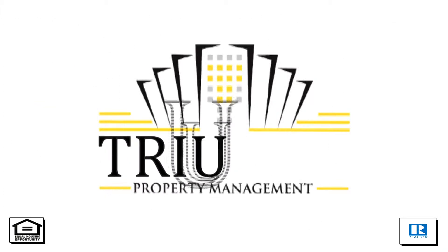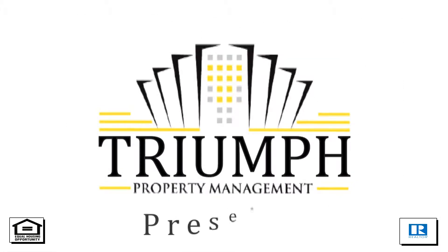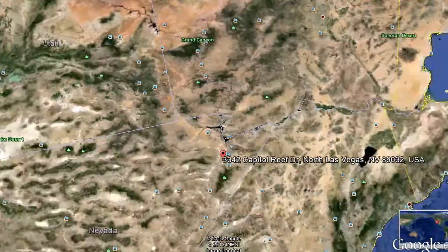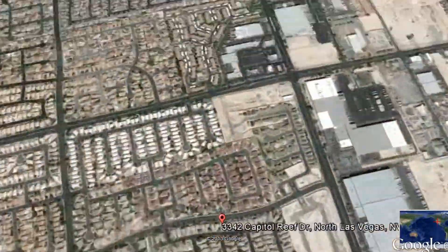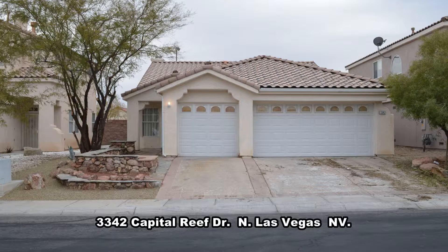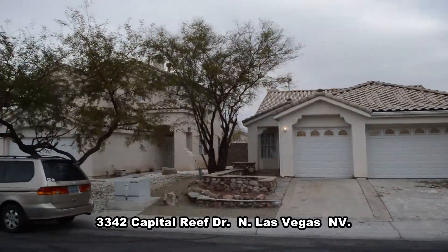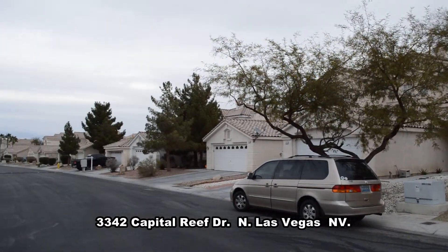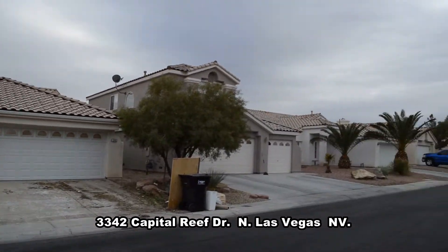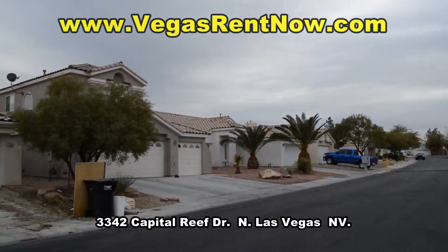Try Property Management in Las Vegas, Nevada presents a one-story house on 3342 Capitol Reef Drive in North Las Vegas, Nevada. This home is in the north with shopping, restaurants and easy I-15 access nearby.